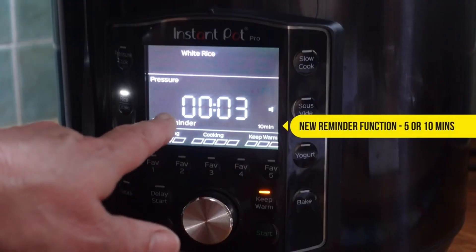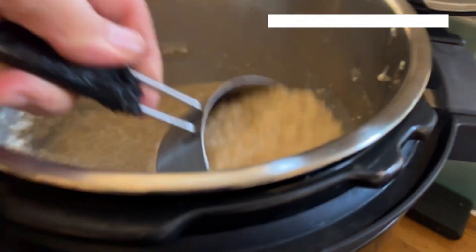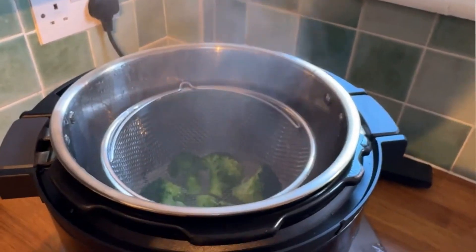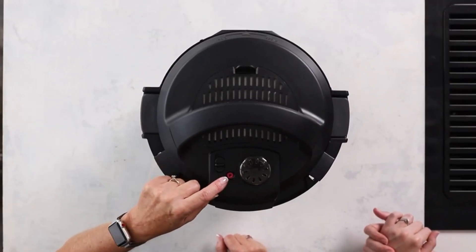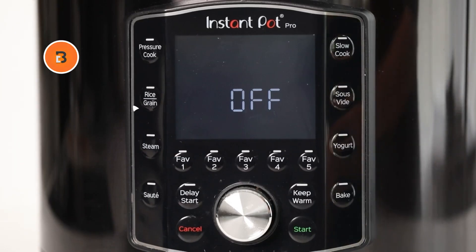This appliance is designed to replace up to 10 kitchen gadgets, saving you space and streamlining your cooking process. Featuring 20% faster preheating and up to 70% faster cooking times compared to traditional methods, it is built for efficiency. Its automatic steam release, stay-cool silicone handles and intuitive control panel enhance convenience.